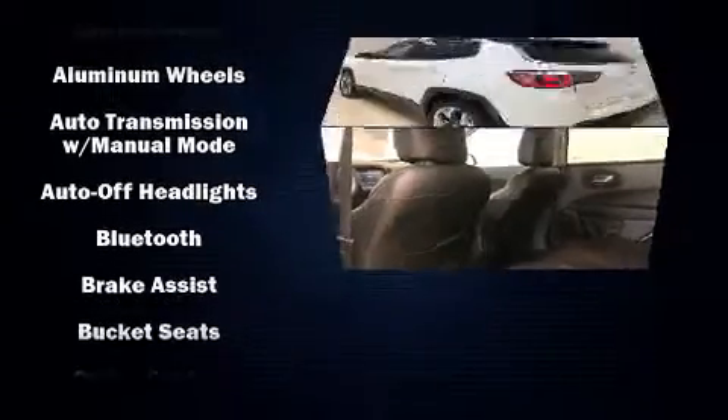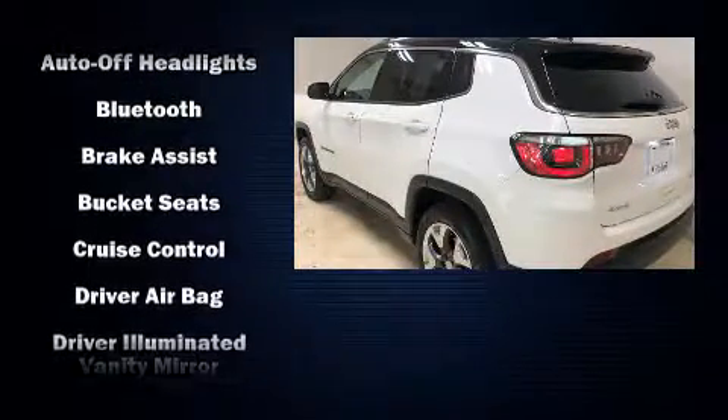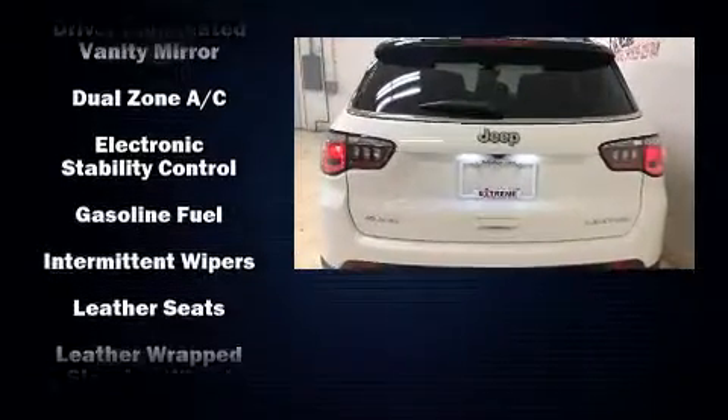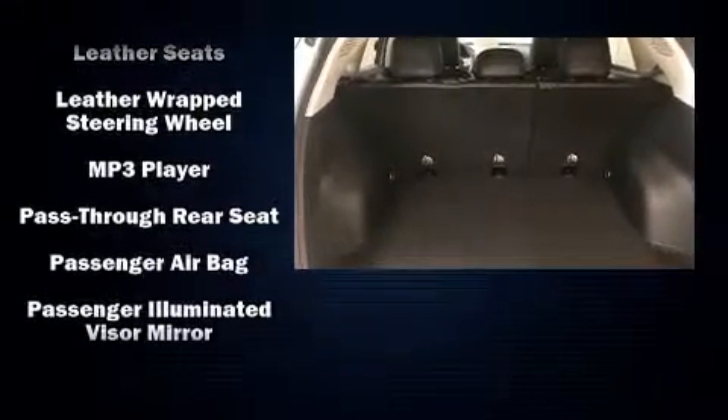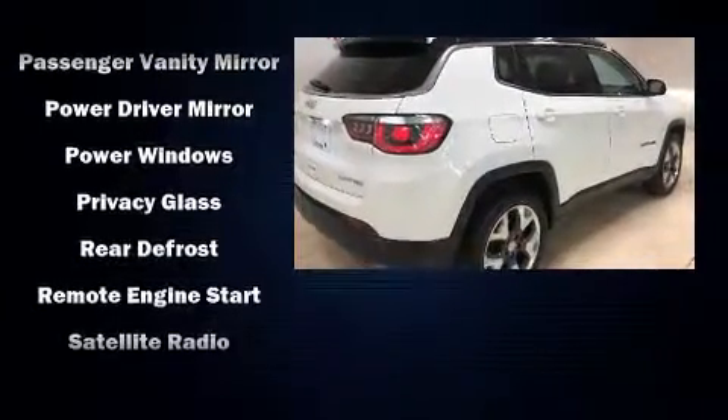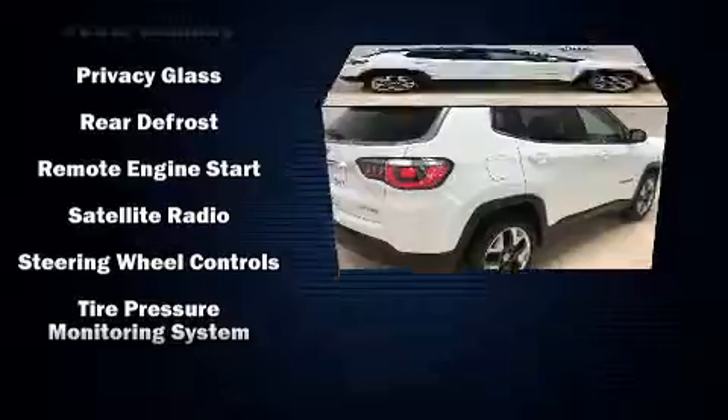Jeep ensures the safety and security of its passengers with equipment such as dual front impact airbags, head curtain airbags, traction control, brake assist, anti-whiplash front head restraints, and four-wheel disc brakes with ABS. For added security, Dynamic Stability Control supplements the drivetrain.